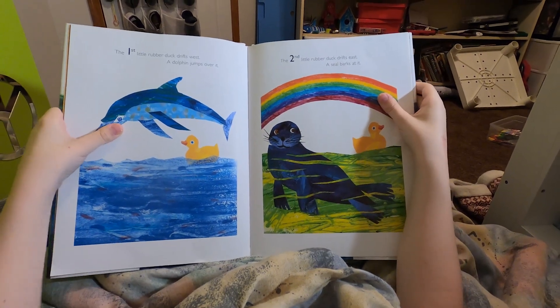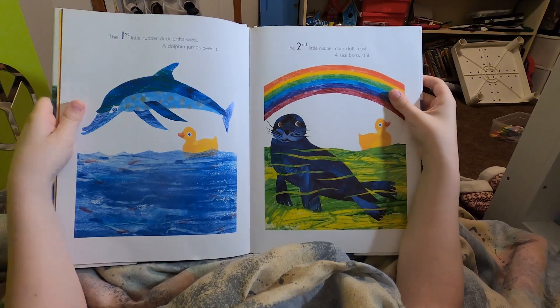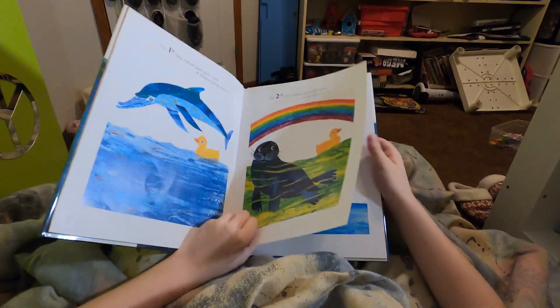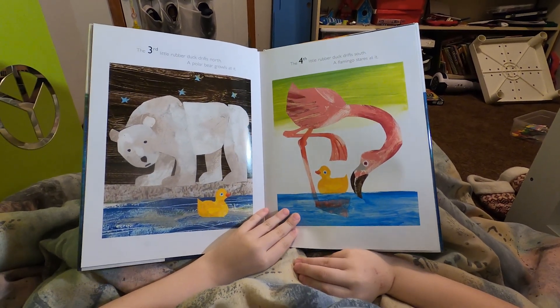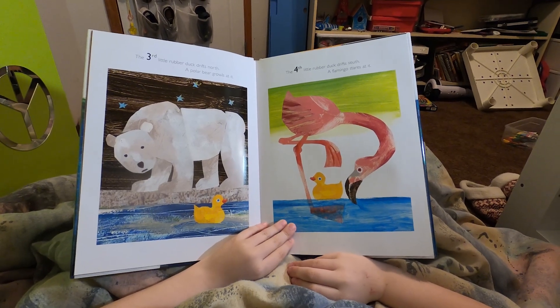The first little rubber duck drifts west. A dolphin jumps over it. The second little rubber duck drifts east. A seal barks at it. The third little rubber duck drifts north. A polar bear growls at it. The fourth little rubber duck drifts south. A flamingo stares at it.